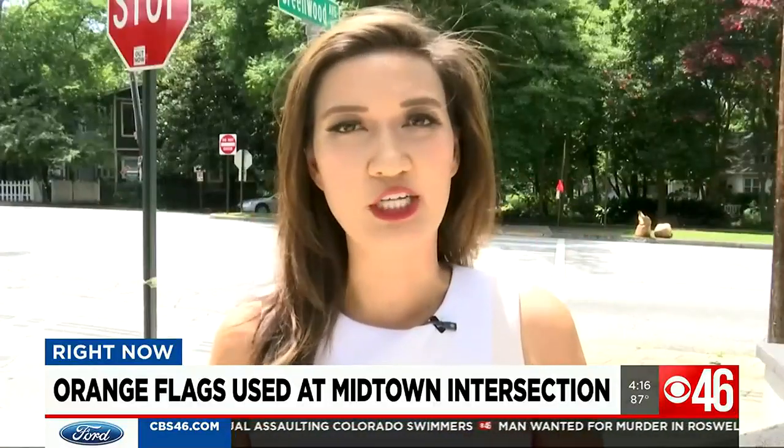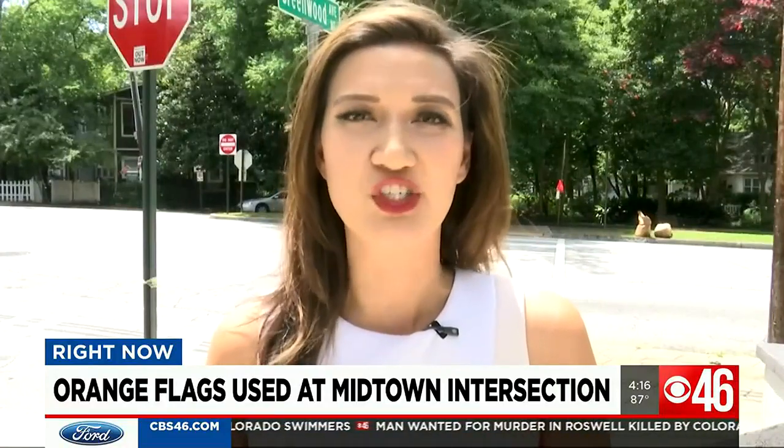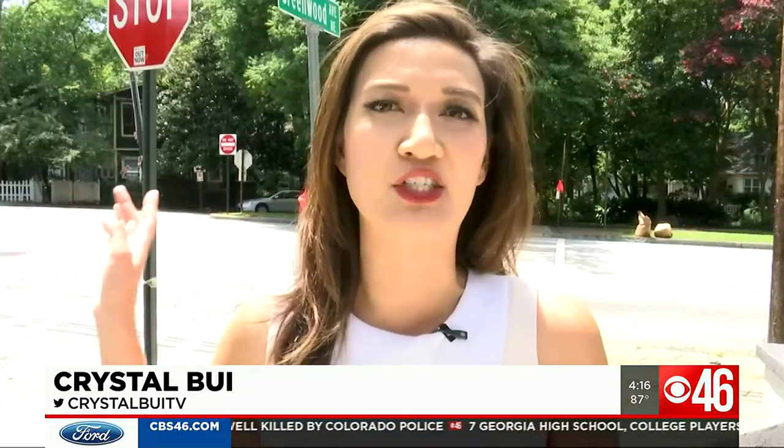The Midtown Neighborhoods Association says they are actively reaching out to Atlanta City Council members to see if there can be an upgraded signal put into this intersection. Reporting in Atlanta, Crystal Bowie, CBS 46.